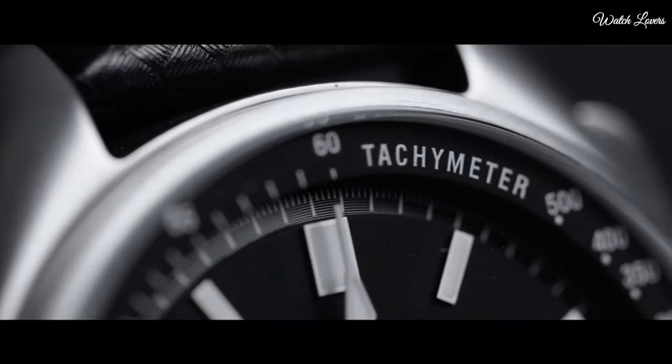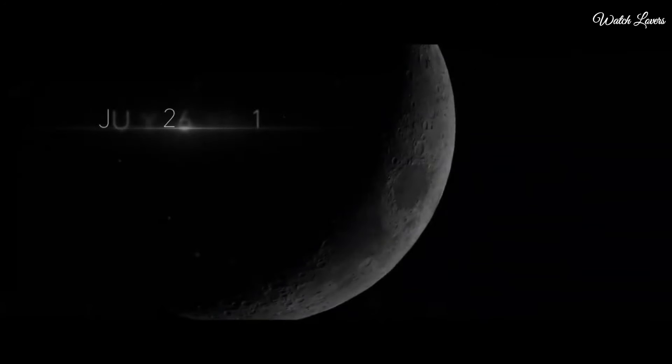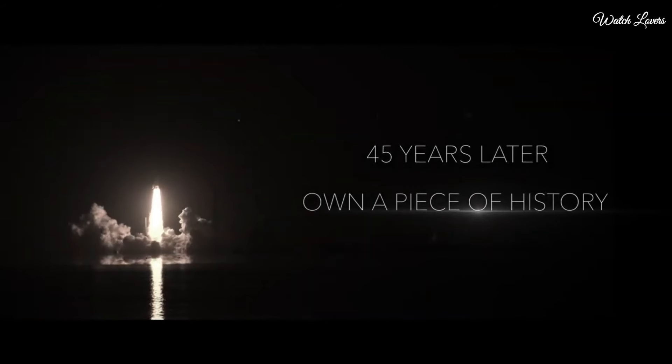Quartz movement. Scratch resistant sapphire crystal. Case size 45mm. Case thickness 13.5mm. Band width 20mm. Water resistant at 30 meters, 100 feet.